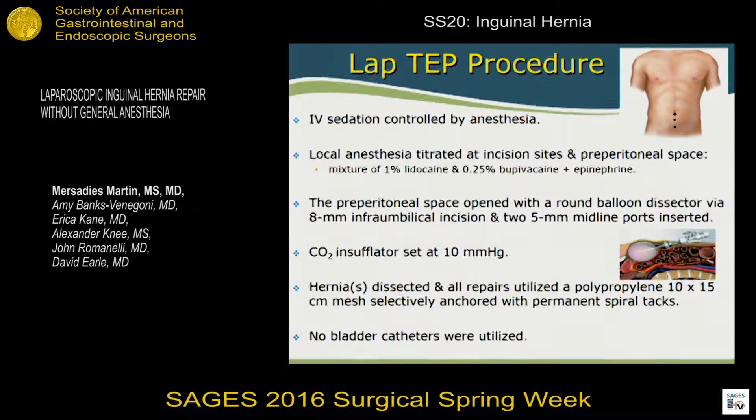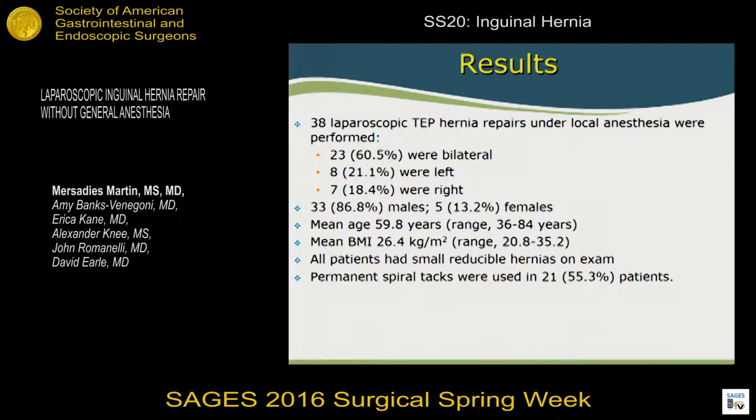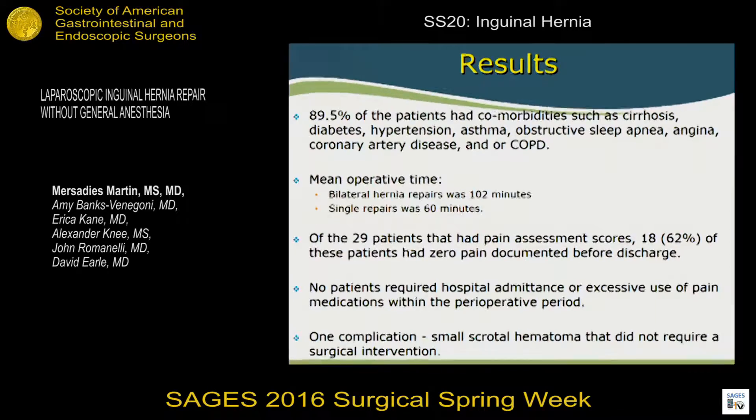We used CO2 insufflation at 10 mmHg. Mesh was used for every patient, and tacks were selectively applied. No bladder catheters were used. Of the 38 patients, 23 cases — 60 percent — turned out to be bilateral. Eight were on the left and seven on the right. The majority were male at 86 percent, with a mean age of 60 years and mean BMI of 26.4 — relatively low, especially for western Massachusetts. All patients had small reducible hernias, and permanent spiral tacks were used in approximately 50 percent. Ninety percent of patients had comorbidities including cirrhosis, diabetes, hypertension, and COPD.